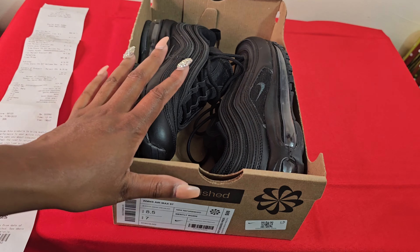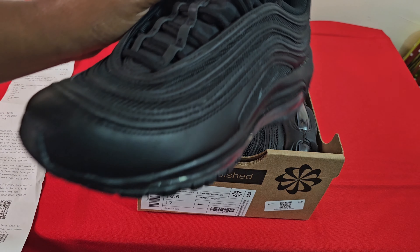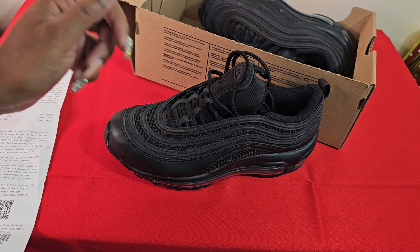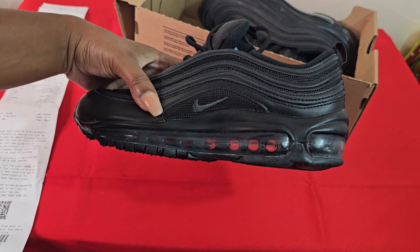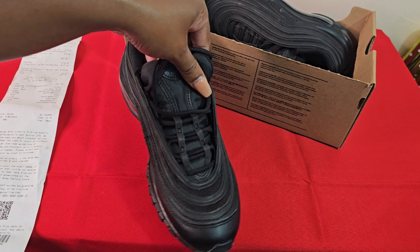These two sneakers are Nike Refurbished — the Air Max 97s. I got them in black because I really needed some black sneakers badly. When I found these I was like yes, they're beautiful. I love them. I haven't worn them yet because I'm an outfit girl — I need a good outfit for these.